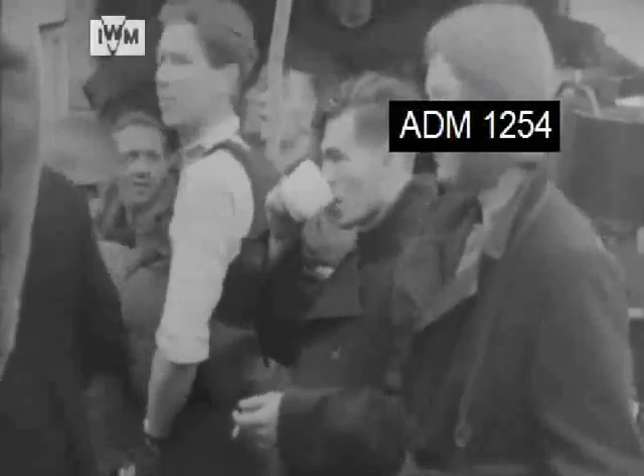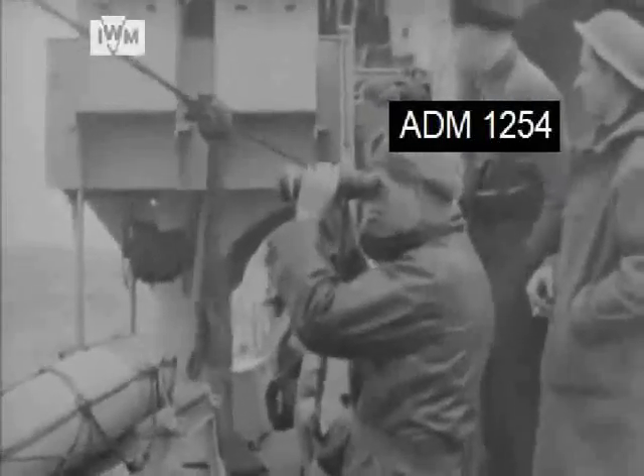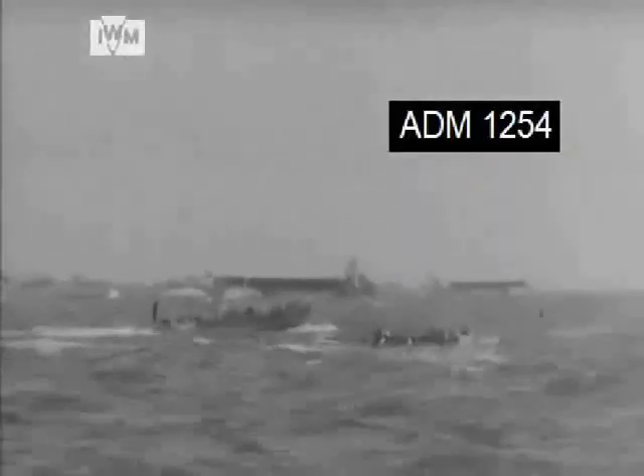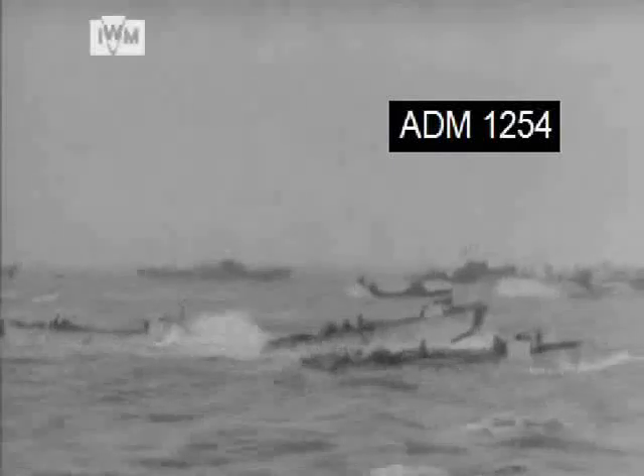The merchant ships were provided with two seaborne observers from the Royal Observer Corps, who were volunteers and stood watch four hours on and four hours off, trying to identify overflying aircraft. For the landings, these men were given the rank of Petty Officer RN for the duration.